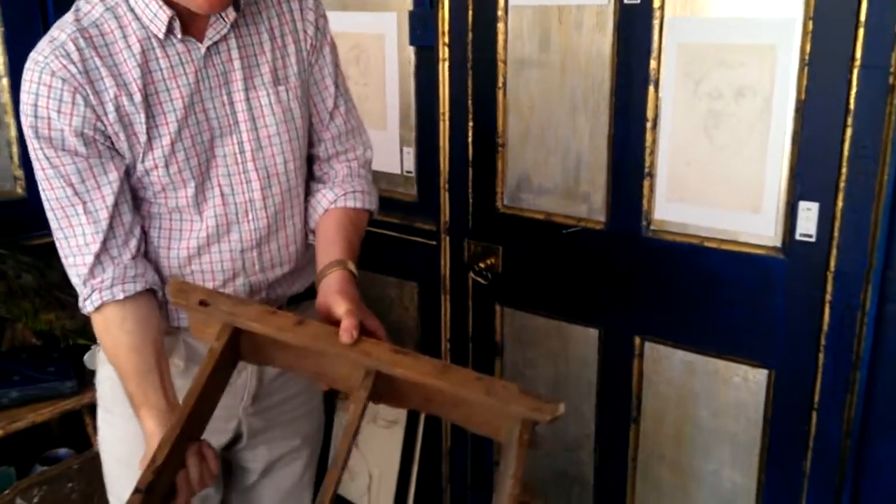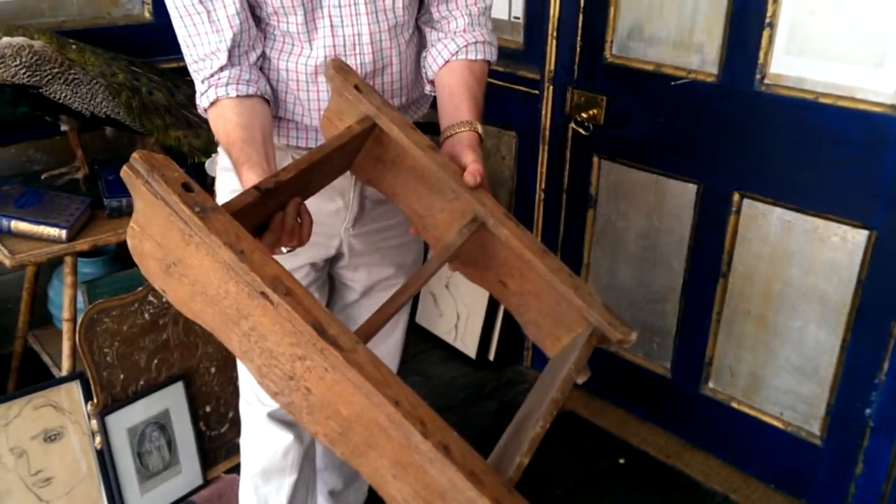Buy or collect strictly — no postage, no couriers — in London E1.